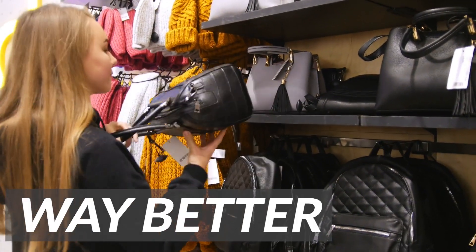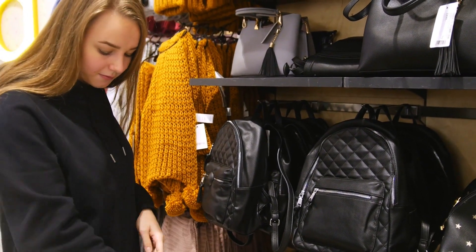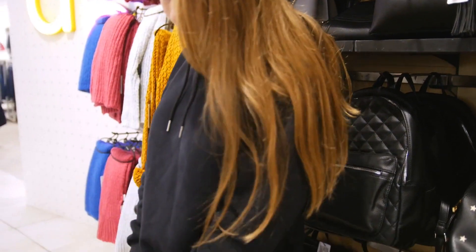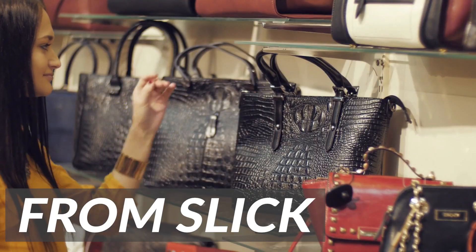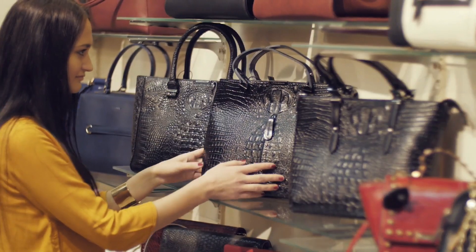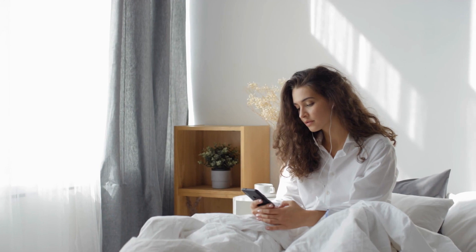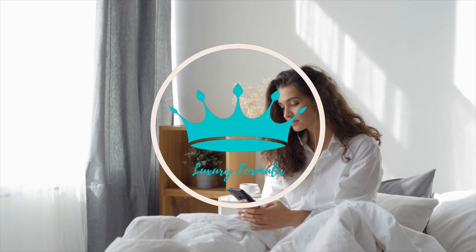2023 just got way better with the release of these new bags. We're thrilled to introduce a stunning collection of new bags that are sure to turn heads and elevate any outfit. From sleek and sophisticated to bold and colorful, these bags are designed to meet the needs of every fashion-forward individual. Welcome back, fashionistas. This is Luxury Formula.